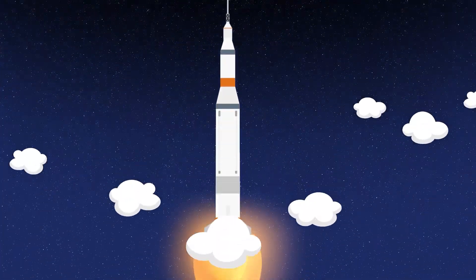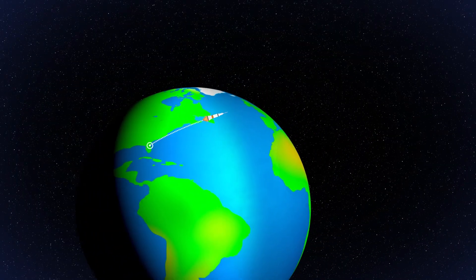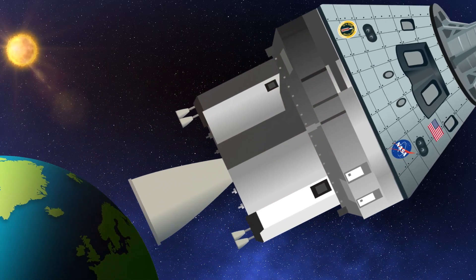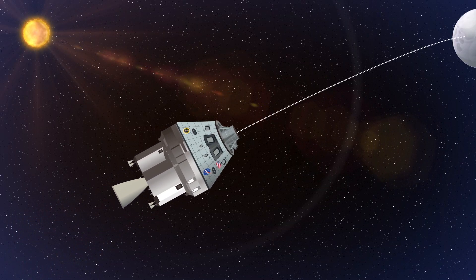Guidance systems are used to determine the trajectory a spacecraft will take to get to its destination, accounting for any changes in velocity, rotation, and acceleration necessary to keep the spacecraft on that path.